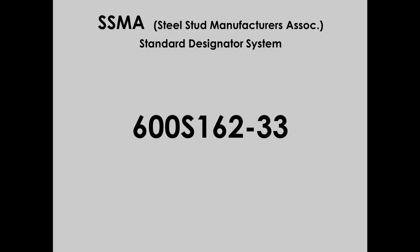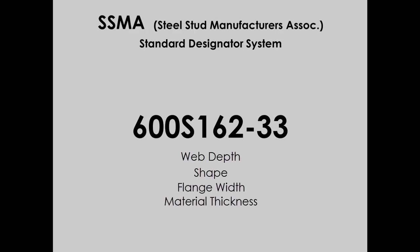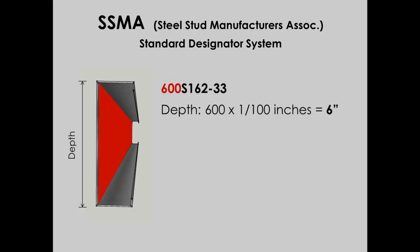So what these markings specify is web dimension, shape, flange dimension, and thickness. The 600 refers to the material's width in inches, so the web of this member is 6 inches wide. If it were 6½ inches wide, then instead of 600, it would be 650.